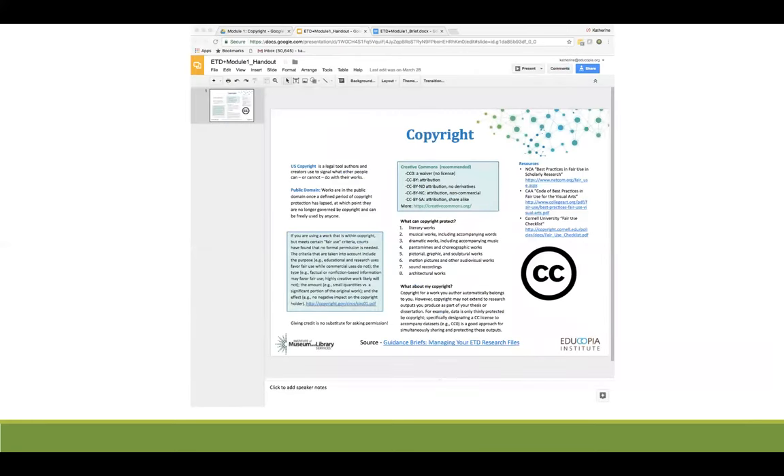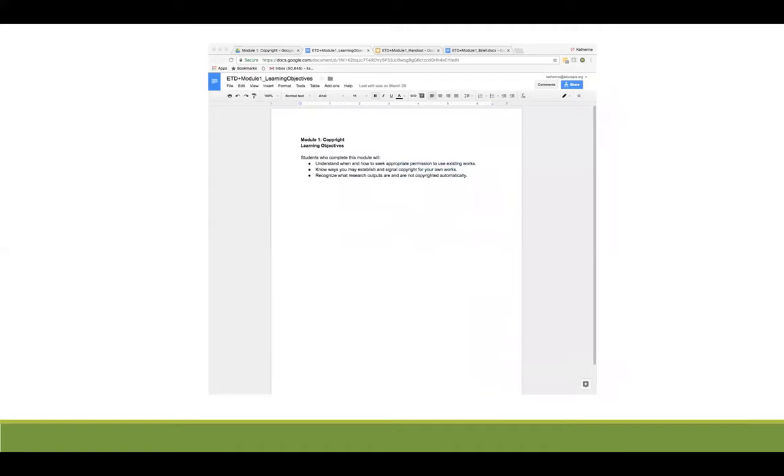Moving on to the second file in the Google folder, you see here a one-page printable handout that contains all the highlights of the workshop module — great for handing out to trainees. The third document in the folder is the set of learning objectives for the module: those competencies a trainee should expect to gain by attending and participating in the workshop.